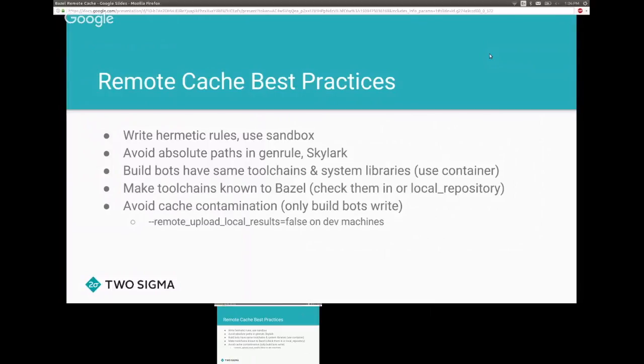Best practices from using the remote cache: first, write hermetic rules and use sandboxing as much as possible. Avoid absolute paths in your GenRule or Skylark rules, because across machines those could be different and give you incorrect results. If you have a farm of build bots, have them all use the same toolchain — we ship our build bots in Kubernetes containers to ensure they all have the same bits on disk. It's also good to check in your toolchains, such as the JDK or even GCC or Clang.